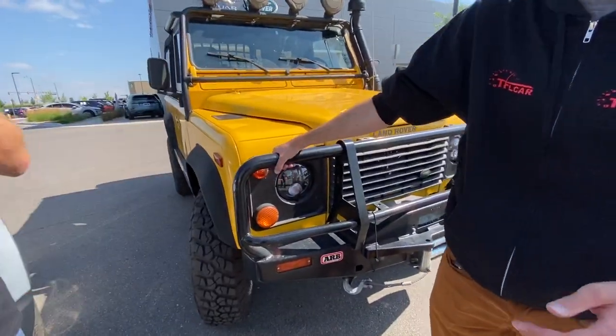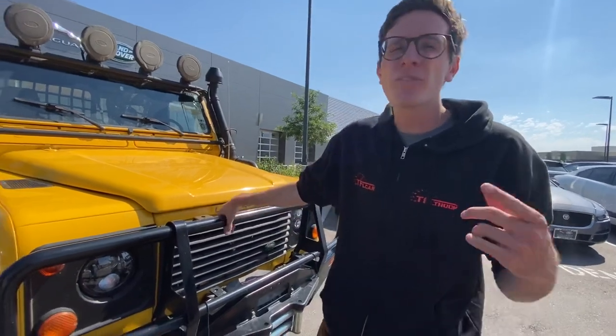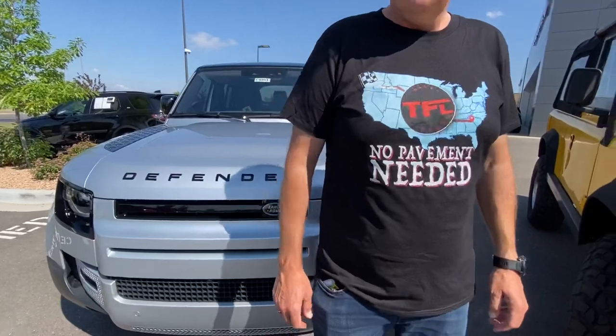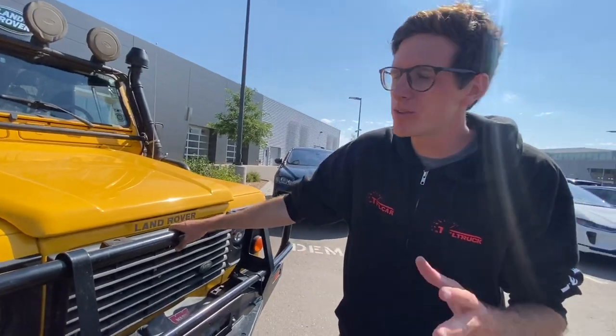Yeah, check this out. This is a '95 Defender, one of the few North American imports that were brought to the States, and over at Tivo Classics I actually had the chance to compare the old to the new. Didn't get to drive them, but got everything done side-by-side — interior, exterior, engines, all that cool stuff. It's such a cool opportunity to see both of them side-by-side.